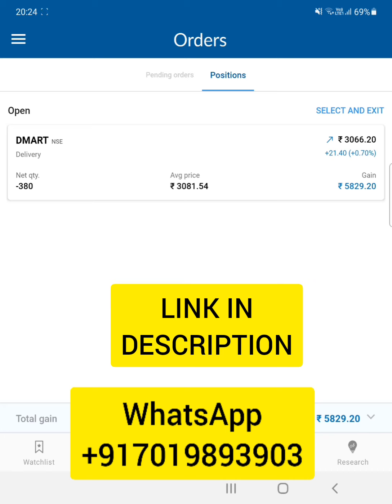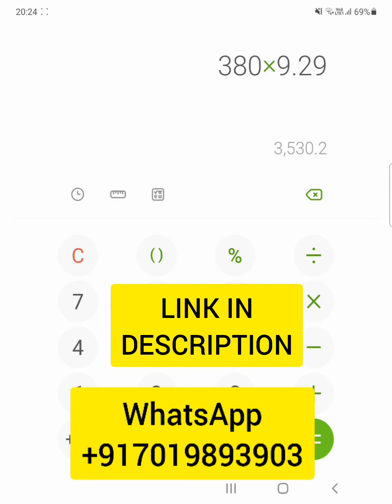According to my strategy and study, the stock did come up today and I booked my profit. The profit shown here isn't the final figure yet — settlement needs to be done first. My target was 3082 but the order executed at around 3081.55, so I made 9.29 rupees per share. With 380 quantity, that gives a profit of 3530 rupees. Around 500-600 will go towards brokerage and the interest on the margin.